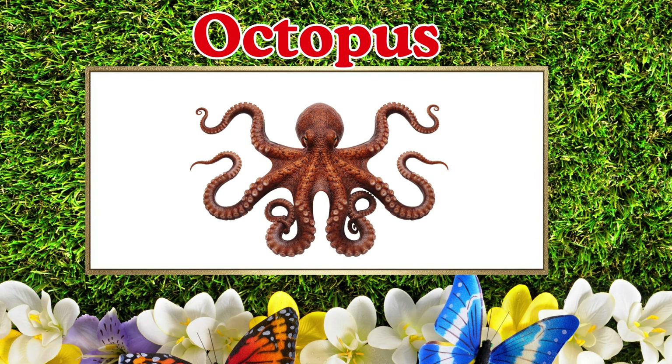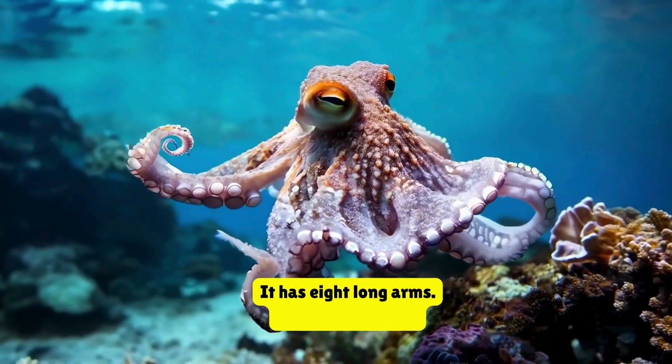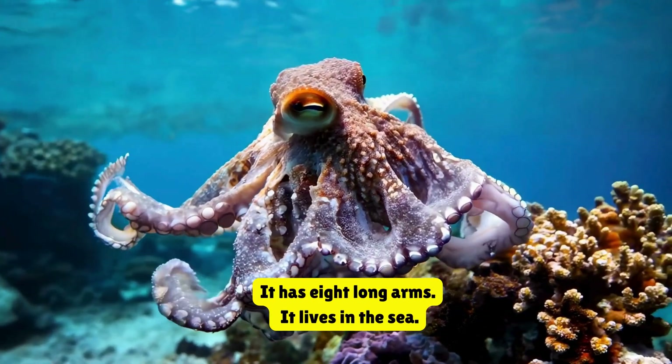Octopus. This is an octopus. It has eight long arms. It lives in the sea.